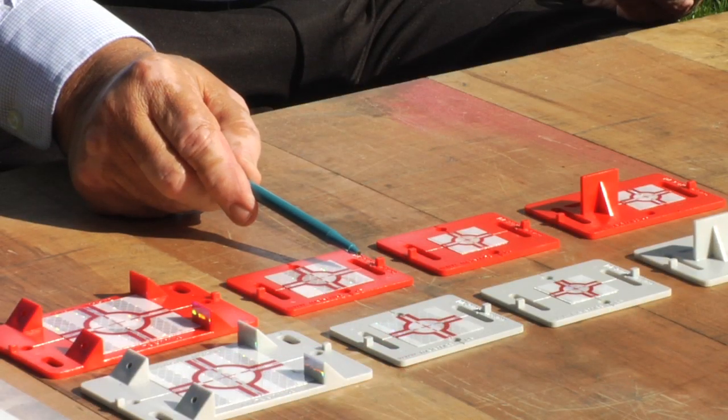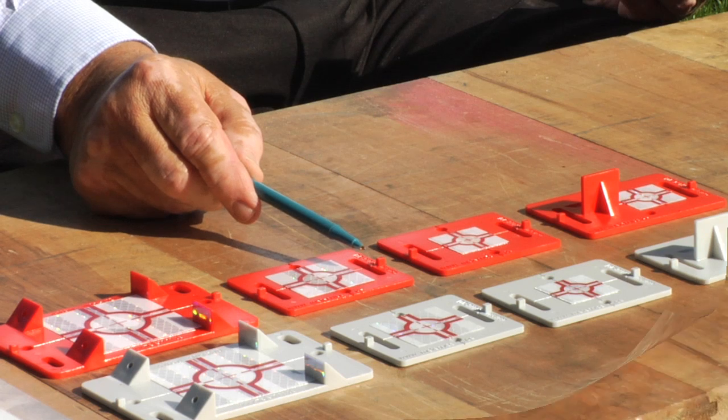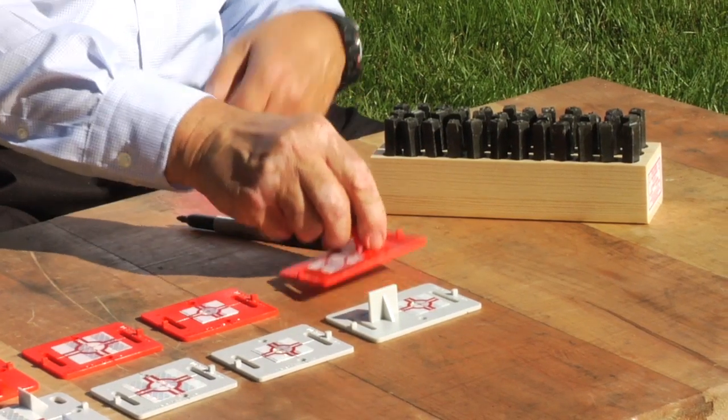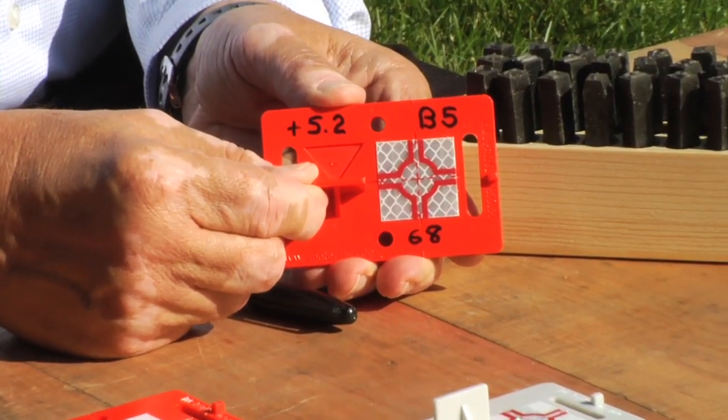The RS targets will become your go-to points on all construction sites and monitoring projects. With a waterproof pen or stamp set, information can be placed directly on the target to create an unmistakable benchmark and measurement point.